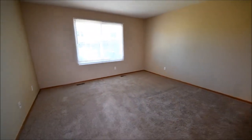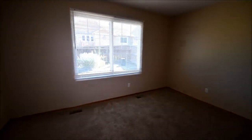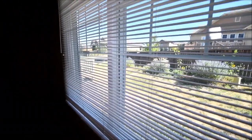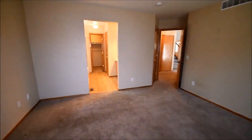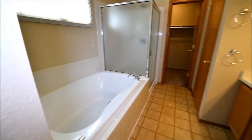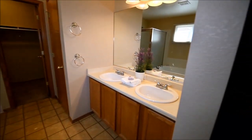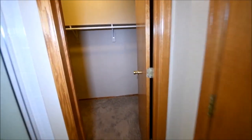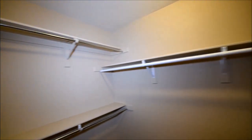This is the master suite, which is at ground level, with a view out to the backyard. The master bath is open, with a soaker tub, shower, two sinks, a water closet, and a walk-in closet.